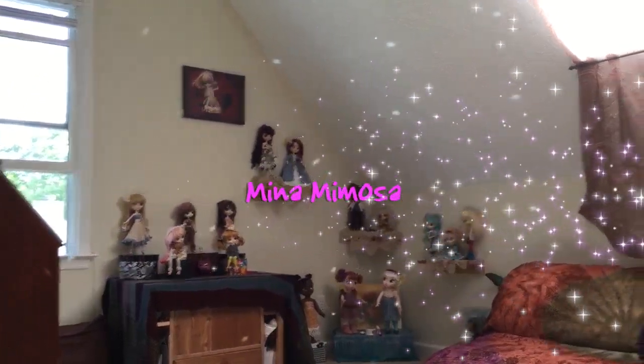Welcome to the Doll's Room, where every day is a disco party.